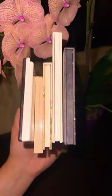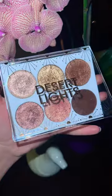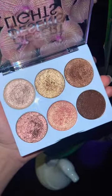I posted my video on the top five high-end palettes if I could only keep five, so here are my drugstore ones. First up, I have Flower Beauty Desert Lights. These are all shimmers, but they are so beautiful.